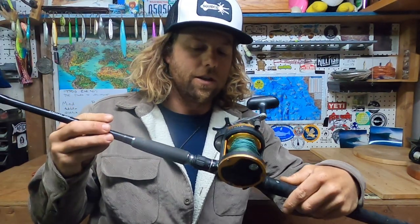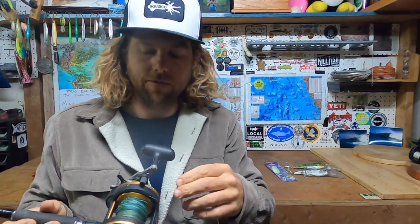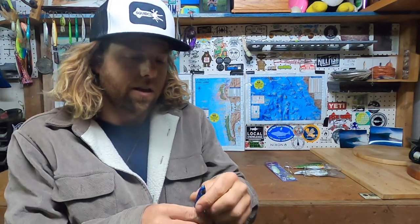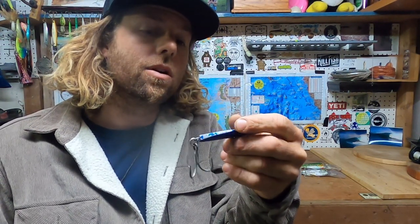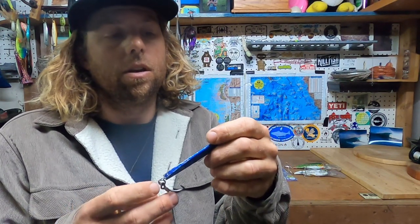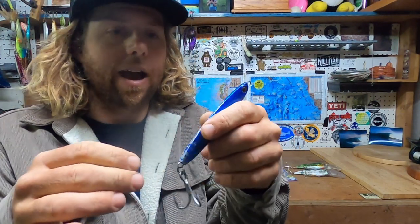Now I've switched to the Daiwa Seagate 40 on my Daiwa Proteus rod — medium heavy, fast action, trigger grip. It's a conventional star drag reel. I'm using this in the kelp beds out in La Jolla and also down at the Coronado Islands for yellowtail, under bird action, and for white sea bass in La Jolla kelp. I was catching white sea bass on the Colt Sniper last year in La Jolla kelp, got some yellowtail, tons of calico, bonito, and some rockfish and lingcod.